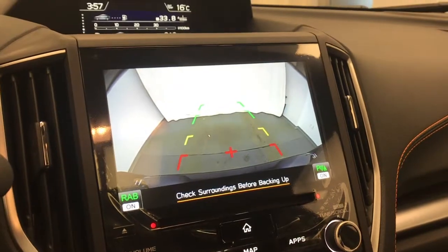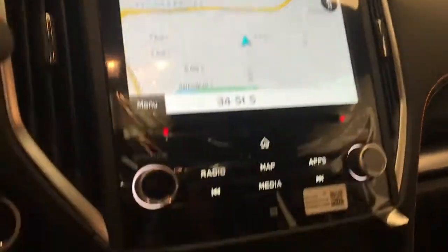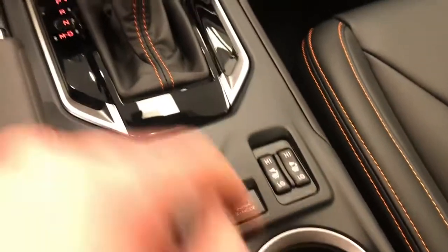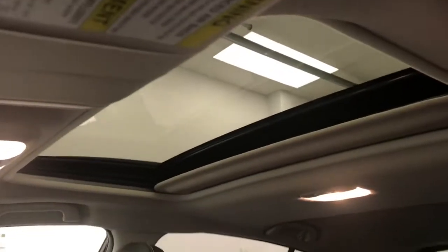Also a rear backup camera. Climate control, automatic transmission. We've got X mode and heated front seats. The vehicle comes with EyeSight. Power sunroof.